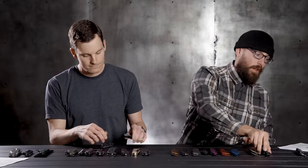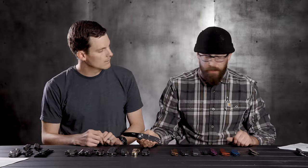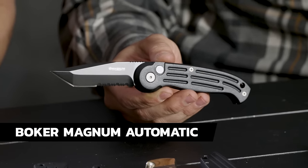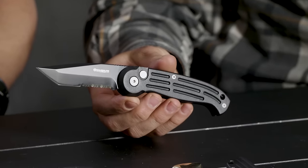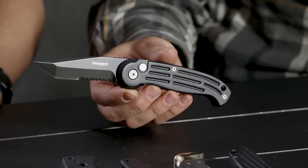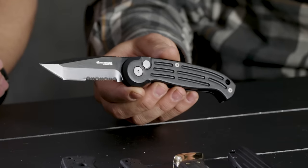Next up we've got the Boker Magnum — this is the Tonto version with partial serration. This one runs right around $24 or $25. Just a great little knife. It's great if you're wanting to get an auto and you're not quite sure if you're into the auto game yet. These are all great knives to jump in and start with to see if you even like the action. The Kalashnikov and the Magnum both have aluminum handles; the Schrade has a polymer handle.